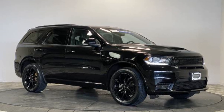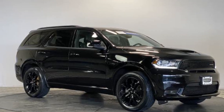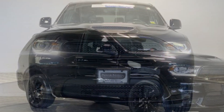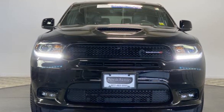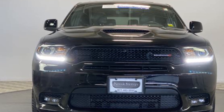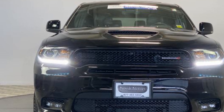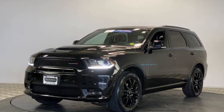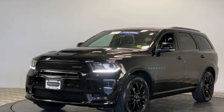2019 Dodge Durango with less than 35,000 miles on the odometer. This SUV offers space as well as power and performance. Additionally, you'll be more than pleased with extra features like navigation, backup camera, leather seats, satellite radio, and multi-zone air conditioning.